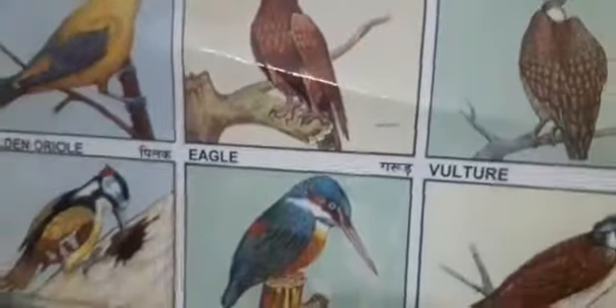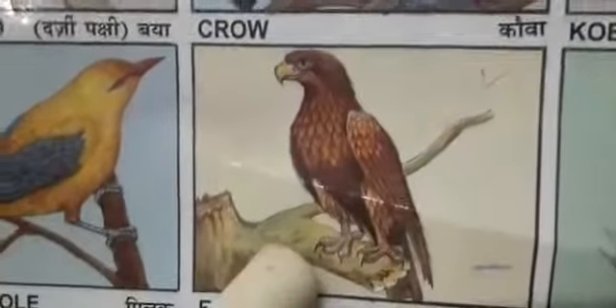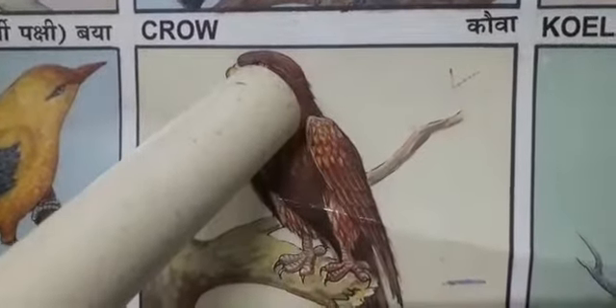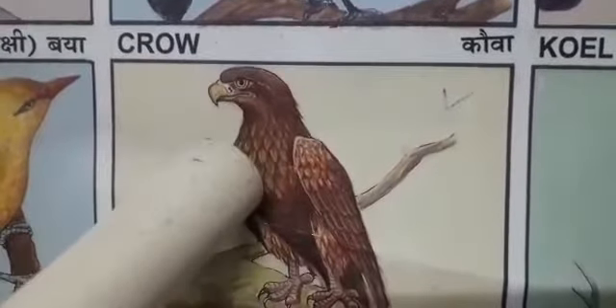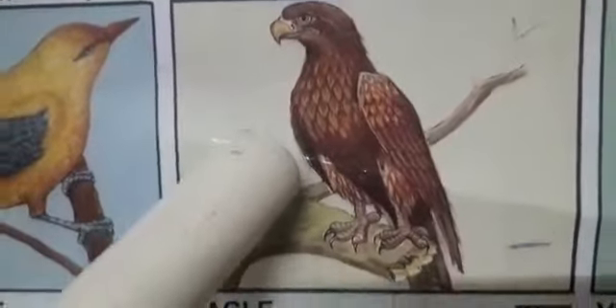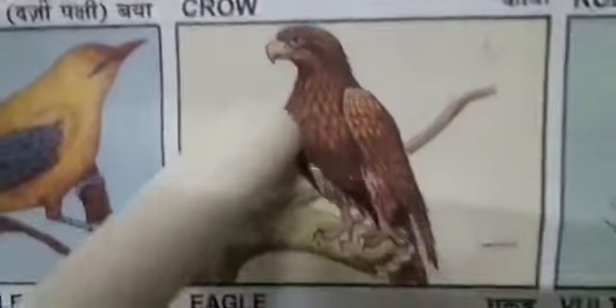Now, next. Which bird is this? Yes. Eagle. Eagles are large, powerfully built birds with heavy heads and beaks. The beak of eagles is heavier than that of most other birds of prey. Understood, children? Yes. Very good.